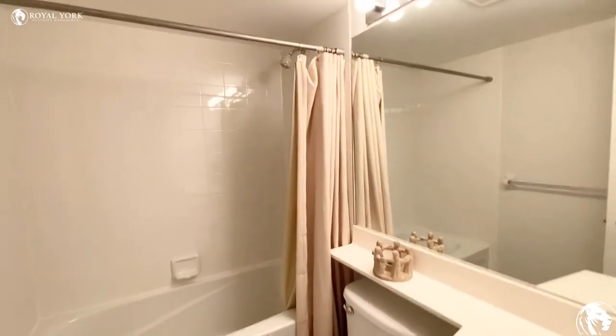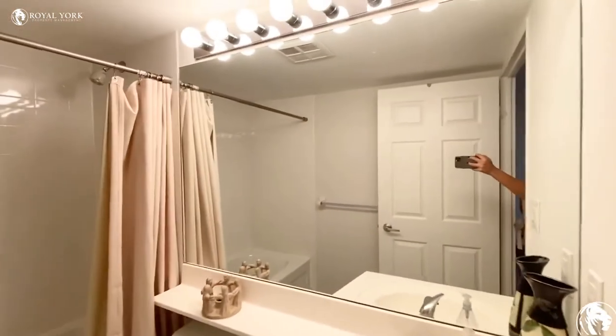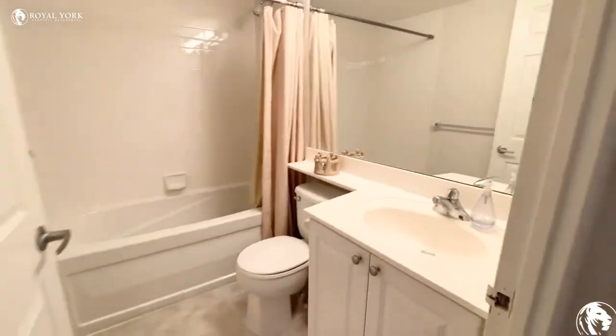Here we have our first bathroom — it is a full bath — and we have our ensuite laundry here on the left.